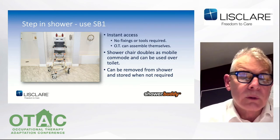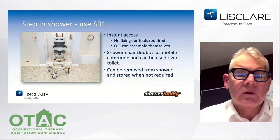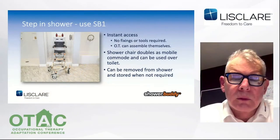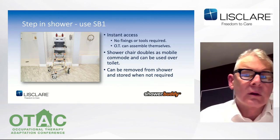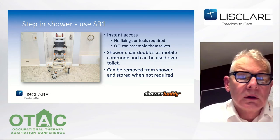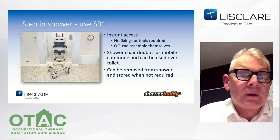The SB1 has instant access. No fixings or tools required. The OT can assemble it themselves, or in fact the caregiver or the homeowner. The shower doubles as a mobile commode and can be used over the toilet. It can be removed from the shower and stored when not in use, allowing the homeowner to access a normal bathroom. Shortly, I'll show you a video of SB1 which will explain a bit more about the setup.